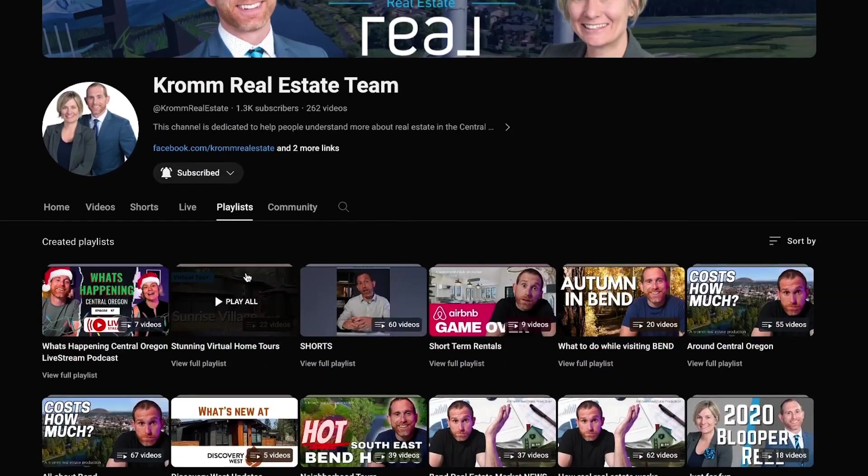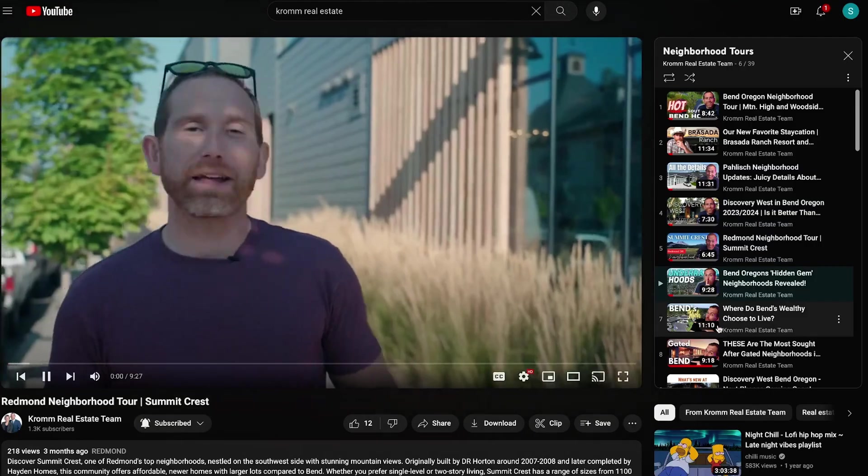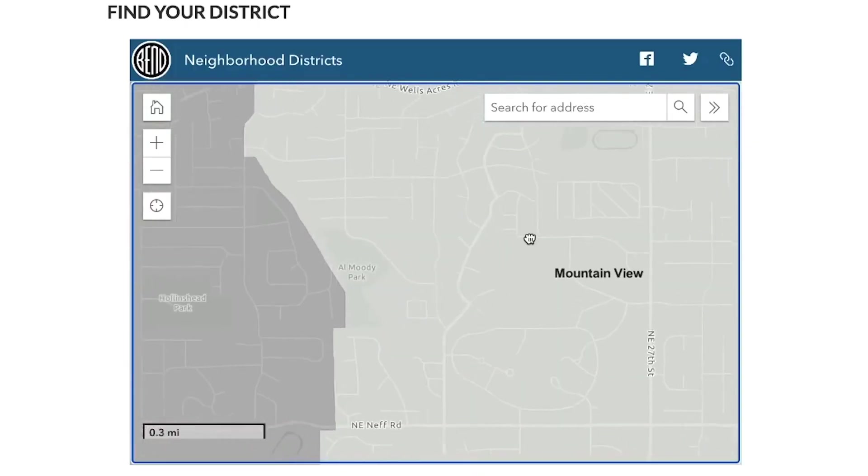Hey friends, you know that we've highlighted a bunch of different neighborhoods on this channel over the years — a bunch of them — and you can check out most of them right up here in this playlist. But I've recently discovered there's got to be a better way, and there is. So we're going to start a new series covering each of the 13 different neighborhood districts in the city of Bend. Today we're kicking things off with our first hood: Mountain View. We're going to talk about the subdivisions, the amenities, and more. Stay tuned.